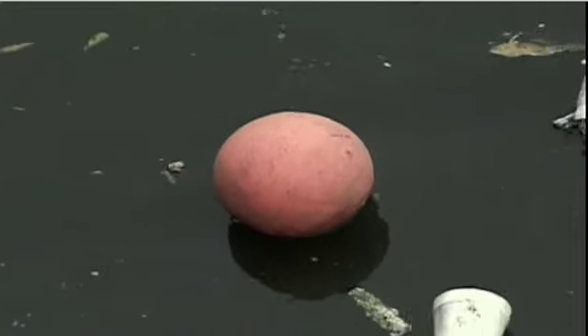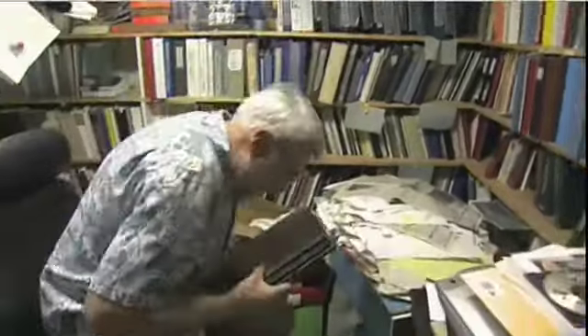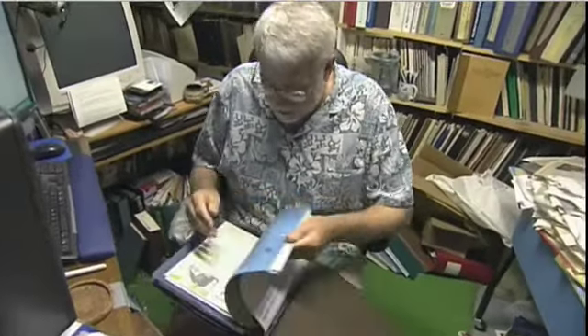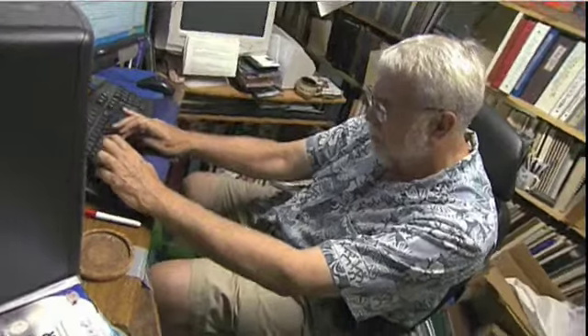Normally, surface currents are invisible to the naked eye. But by following drifting objects like the toys, it's possible to visualize the currents' movements. Nearly 1,000 of the tub toys drifted ashore on beaches, giving Ebbesmeyer data points to analyze the behavior of surface currents. It started with the Beachcomber Network, and there are thousands of people that report what's washing up.